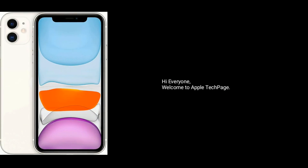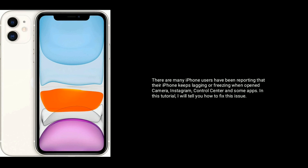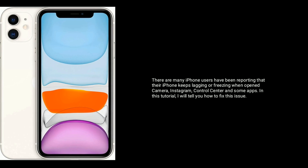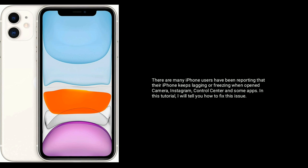Hi everyone, welcome to Apple Tech page. There are many iPhone users who have been reporting that their iPhone keeps lagging or freezing when opening the camera, Instagram, control center, and some apps. In this tutorial, I will tell you how to fix this issue.